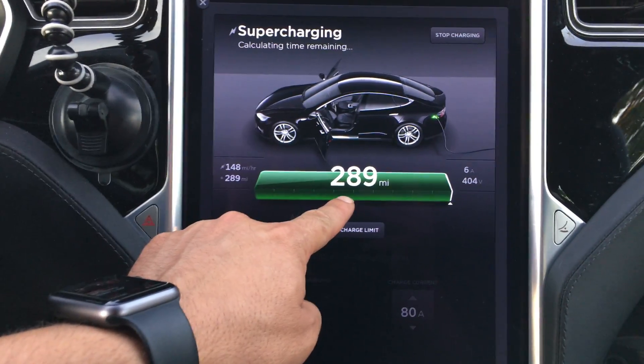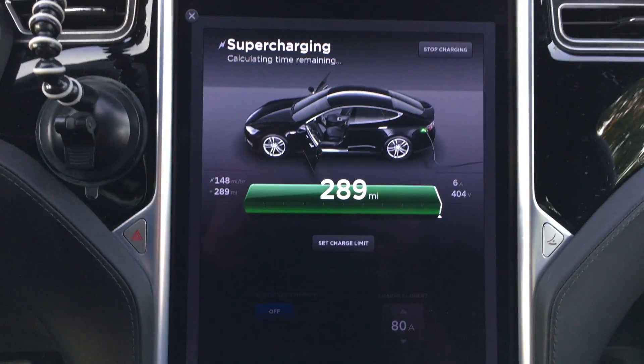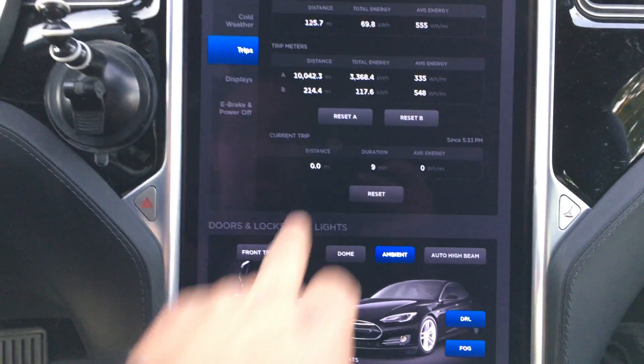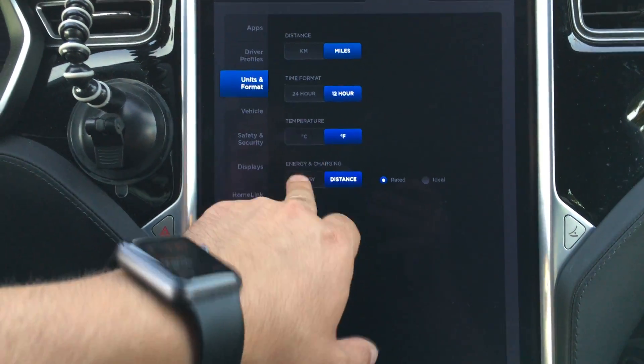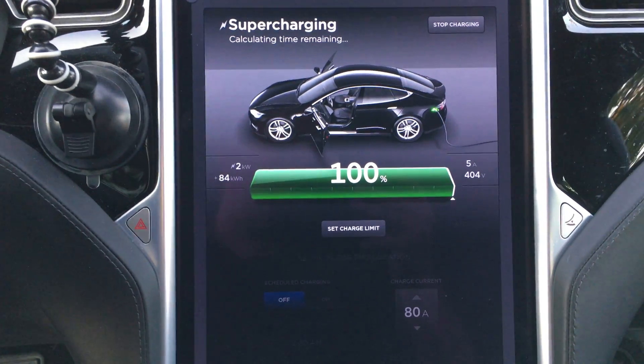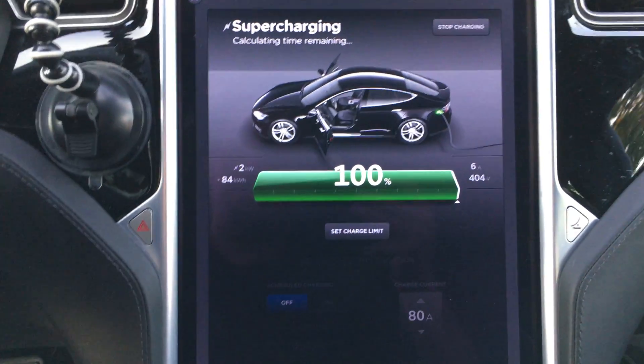As you can see I have 289 miles of range and we're actually still charging — we gotta move, this is taking forever. We're charging at still just two kilowatts, so it's still going.